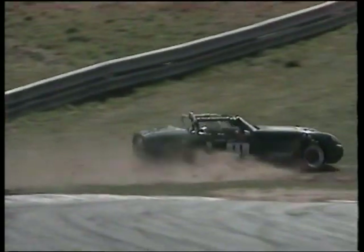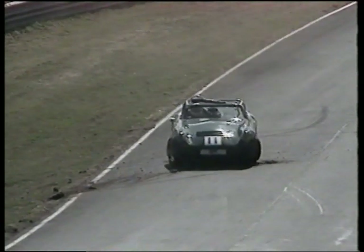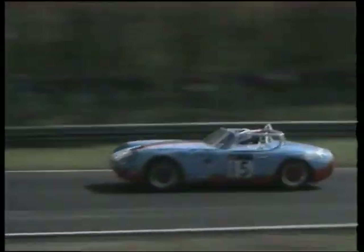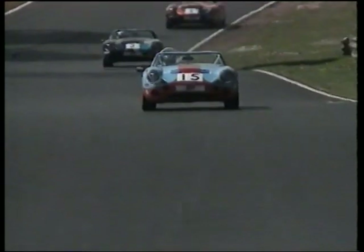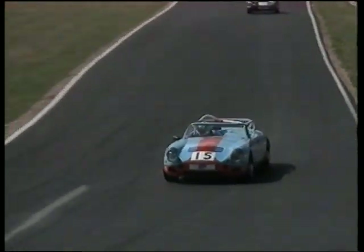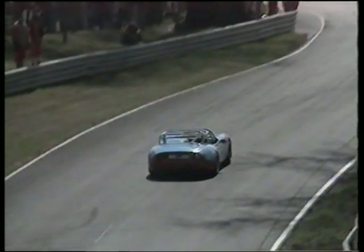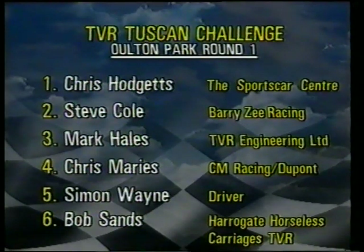And comes streaking down here — another big moment for Ian Mitchell there, and that was almost total disaster. Faces the wrong way, collects it together. And we go back to the leader through Druids for the last time, on his way on the undulating course here at Oulton Park — a real driver's circuit, one of the best in the country if not the best. Through Lodge Corner, up over the rise there, and towards the chequered flag. Chris Hodgetts, the winner. And so the official result at the end of round one: Hodgetts, Steve Cole, Mark Hales, Chris Marris, Simon Wayne and Bob Sands.